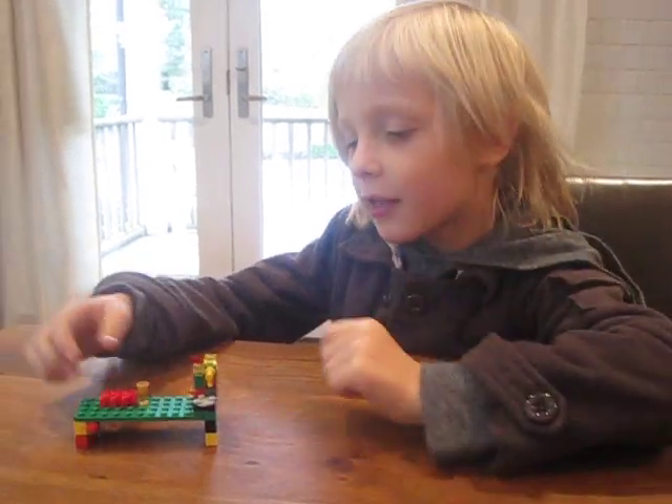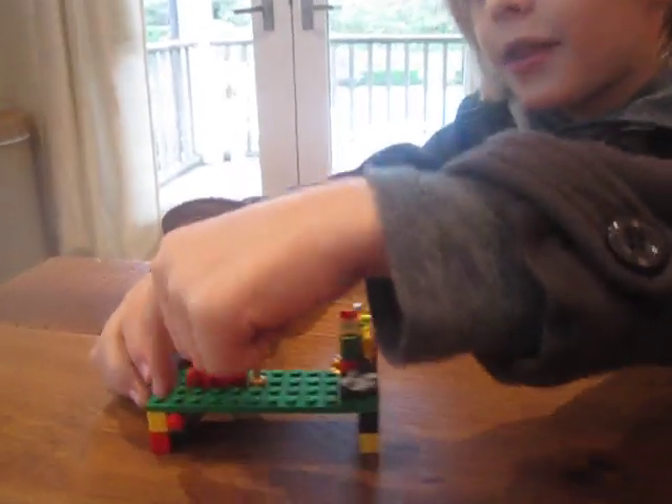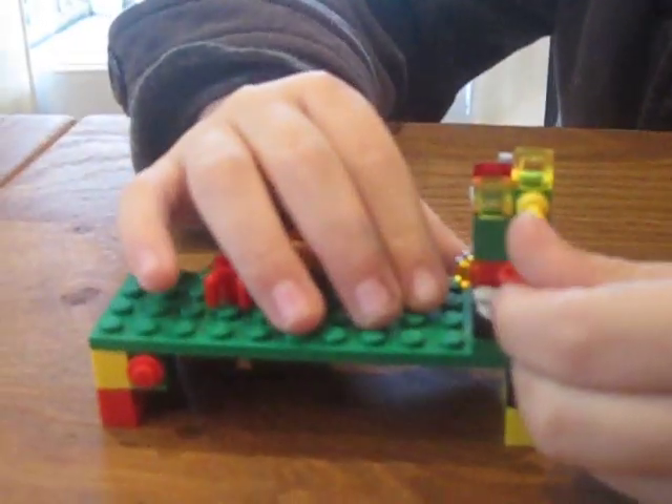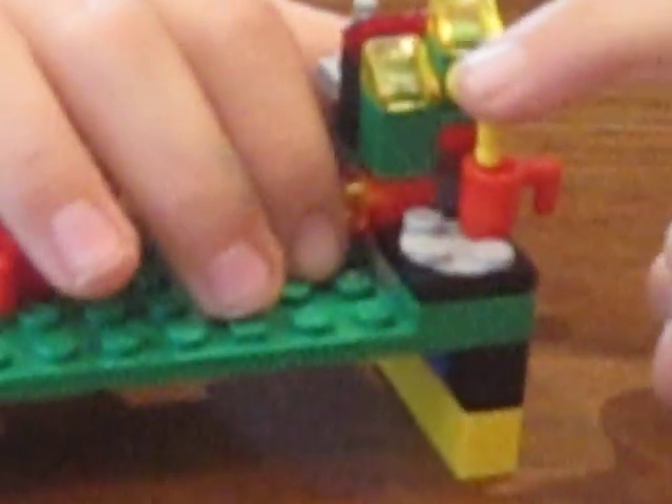My name is Max. This is my coffee maker right here, and this is my table. You just take this other thing on, and you click it right on there. Then you just drop it on there, and it comes out. Then you get your own cup.